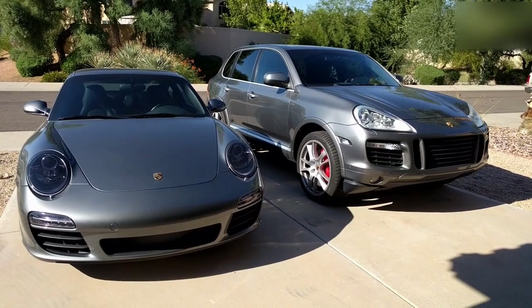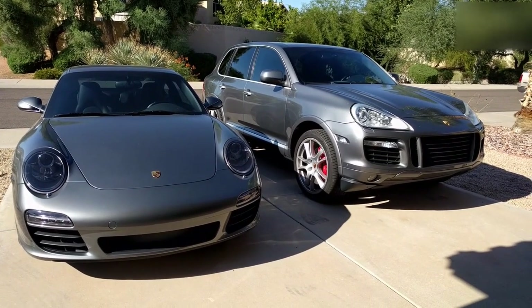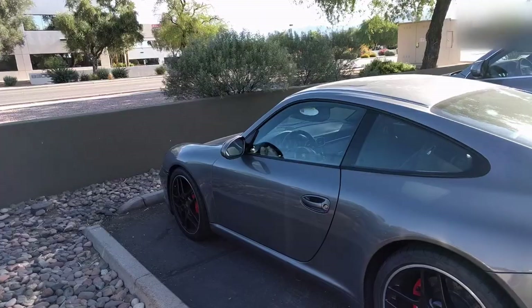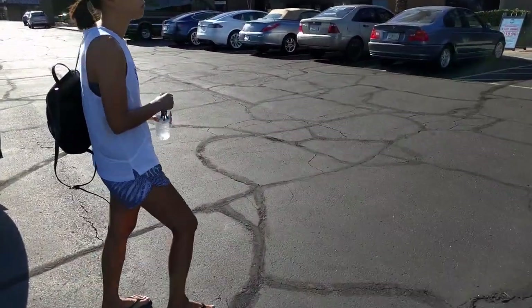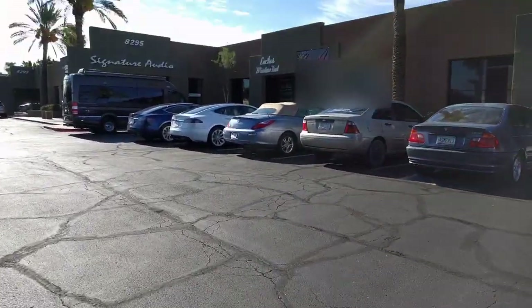Greetings Car Fanatic. I just moved to Arizona and the sun here is brutal. I need tint on both of my Porsches so I can survive. Today I'll be doing a review of the Suntech CXP Ceramic Tint as well as giving you an overview of the different tint options.